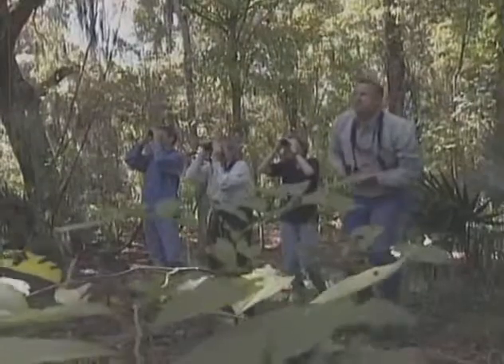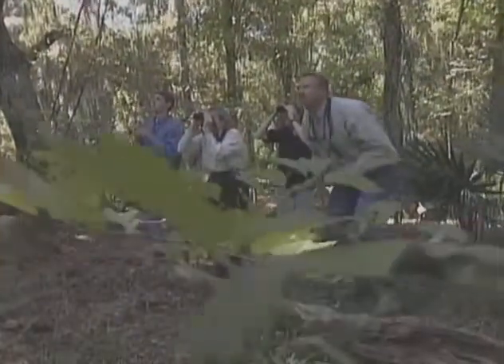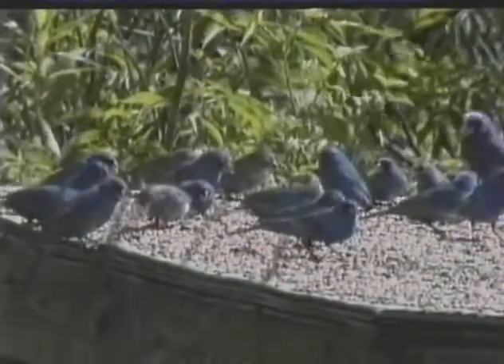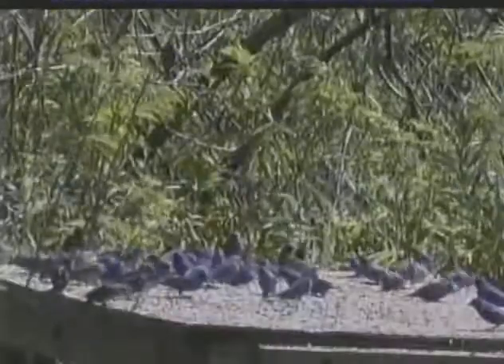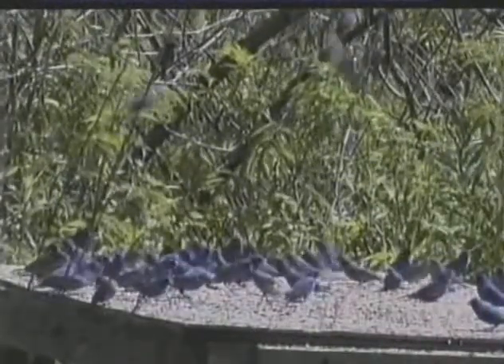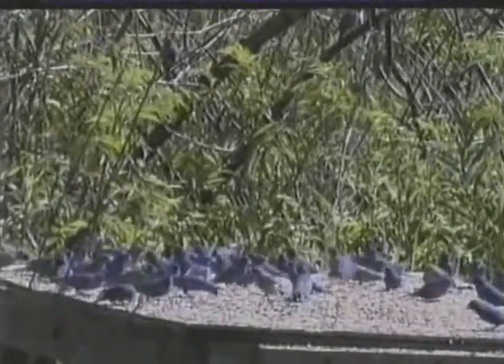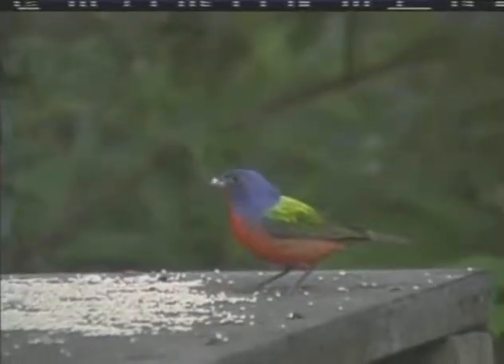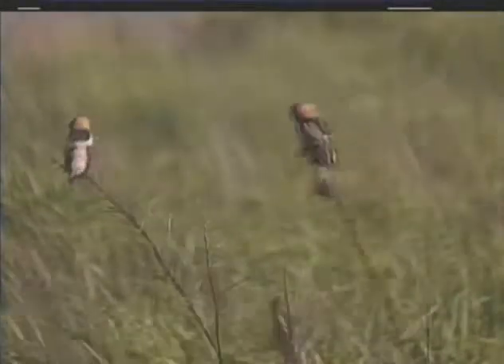Sometimes bird watchers along the coast experience what is called a fallout. A spring fallout in one coastal location, anywhere from Alabama to South Texas, can be an amazing phenomenon. You walk into a small woodlot — it may only be an acre in size — but there may be hundreds, literally hundreds, of individual birds. It really is an exciting event. Those conditions only occur when weather conditions force birds to stop their migration and rest and refuel along the coastline.